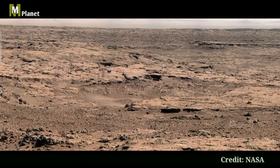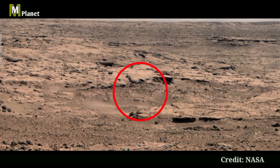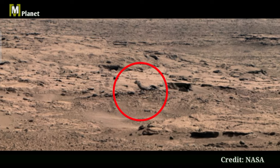Hello friends, welcome back to Mars Mystical Planet. Today we are diving into a breathtaking panoramic image captured by NASA's Curiosity rover. So hold on to your seats, because this view is out of this world.